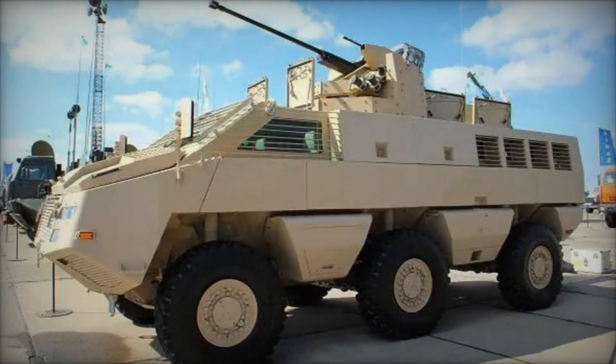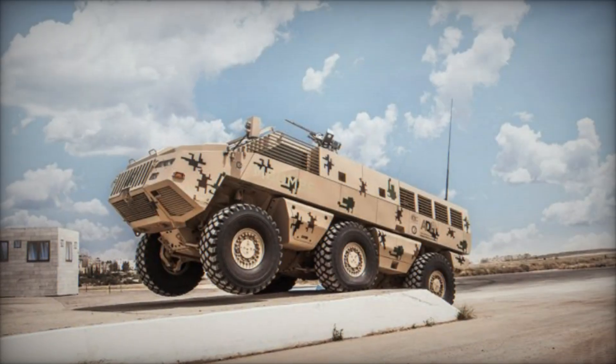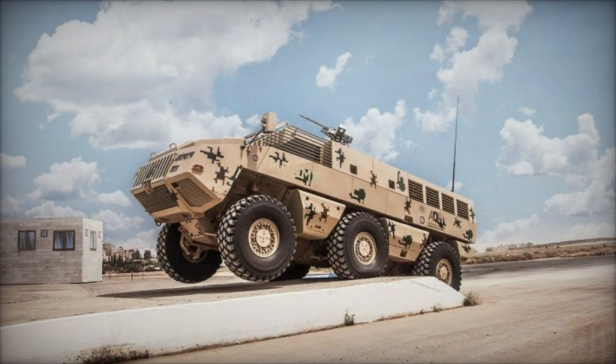Moreover, the Mbomb 6 embodies the principles of interoperability and compatibility, seamlessly integrating with existing command and control systems to enhance situational awareness and operational effectiveness.